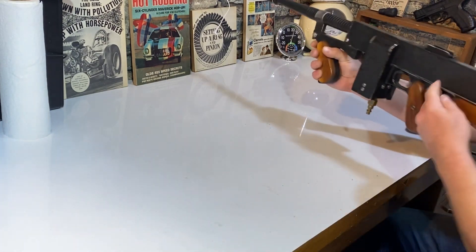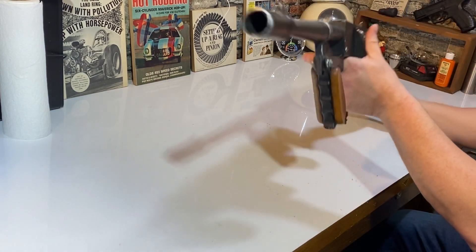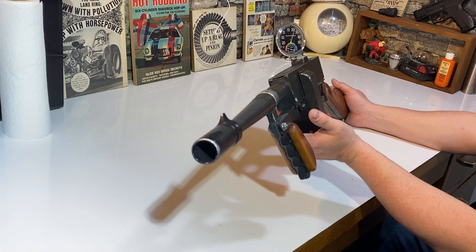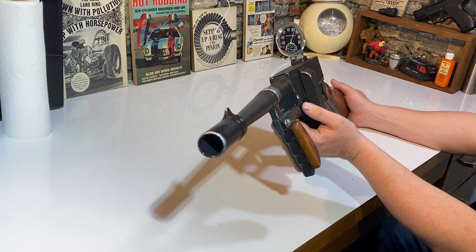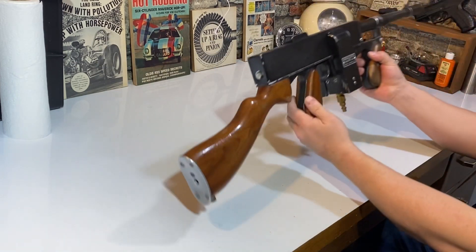I just thought I'd give a quick rundown of this gun. It's made to resemble the Thompson machine guns, which were beautiful guns and far too expensive to ever try to buy one nowadays.